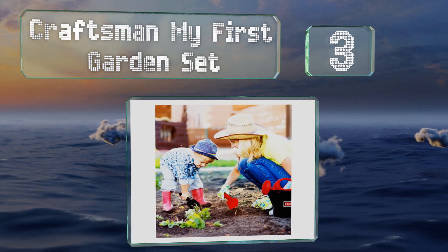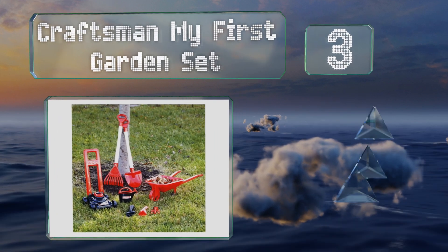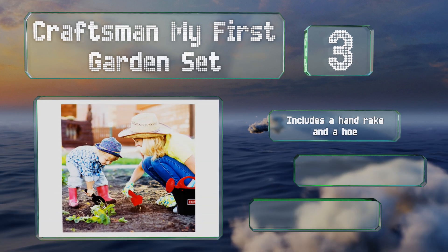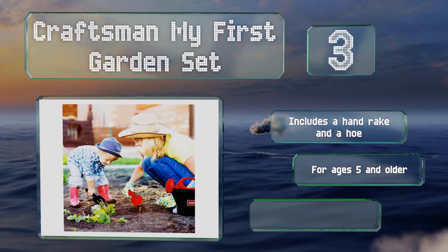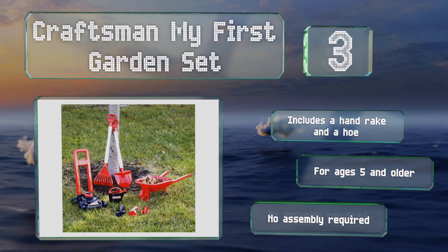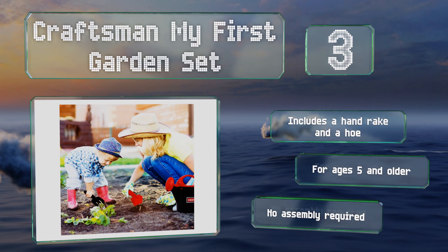Nearing the top of our list at number three, children will enjoy helping out with yard work using the Craftsman My First Garden Set, which comes with a lawn mower, a wheelbarrow, a watering can, and five large and small tools. Each piece is made from sturdy plastic with a firm handle that provides a comfortable grip. It includes a hand rake and a hoe and is recommended for ages five and older. No assembly is required.